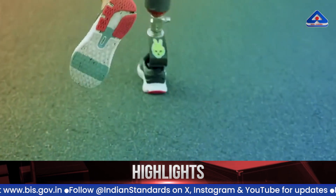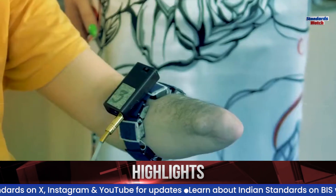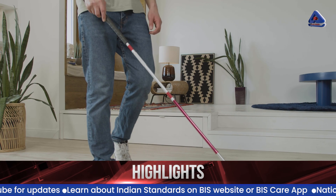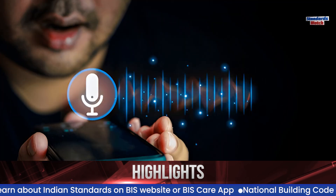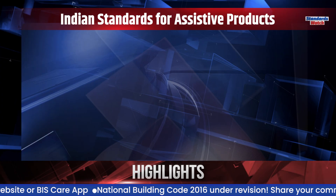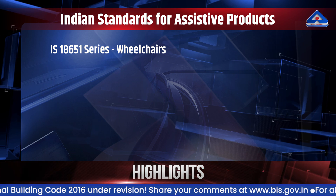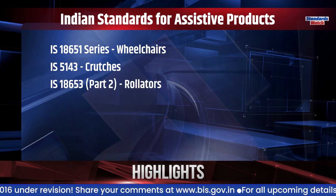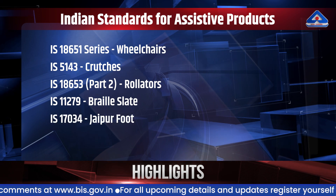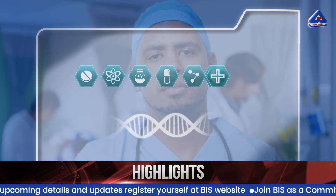An assistive product is a product that optimizes a person's functioning and reduces disability. Assistive products can range from physical products such as wheelchairs, glasses, prosthetic limbs, canes, and hearing aids, to digital solutions such as speech recognition, time management software, and captioning. BIS has formulated several Indian standards for assistive products, ranging from rehabilitation equipment like wheelchairs, crutches, and rollators, to aids for visual impairment, products for prosthesis and orthosis like Jaipur foot, as well as test method standards.